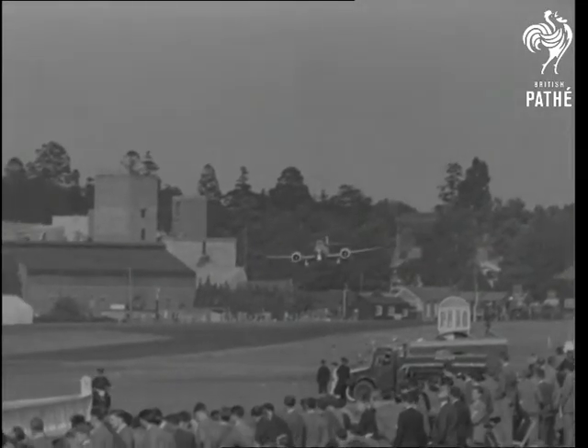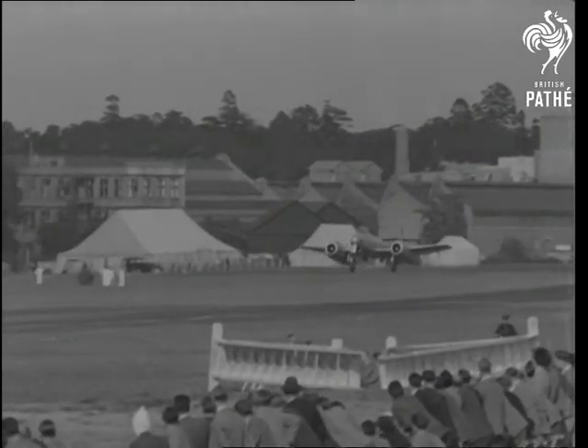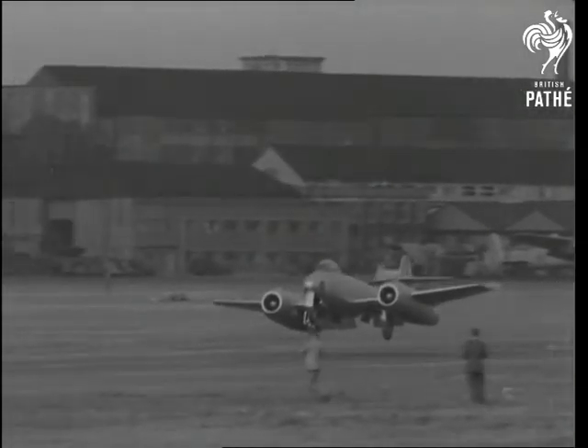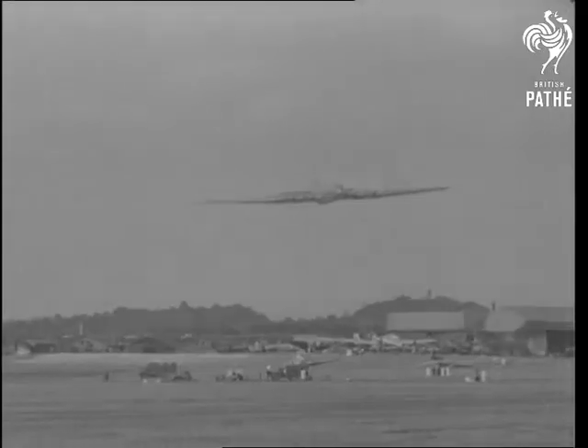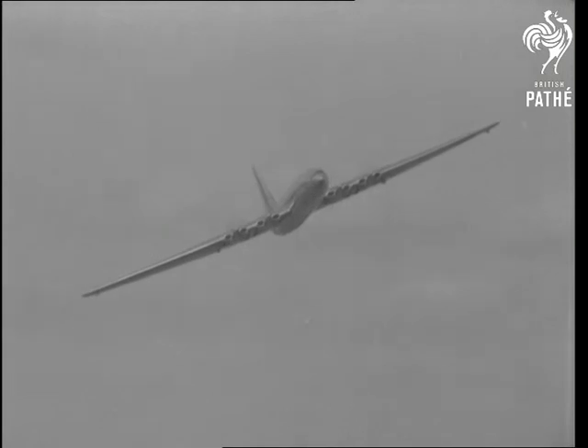Speed is useless without manoeuvrability. And Battle of Britain pilot Surakowski in a Sapphire Meteor shows that not only British jets, but also British airframe designers are years ahead of foreign competitors. Dangerous days demand mastery of the art of war if we are to develop in security the craft of peace.